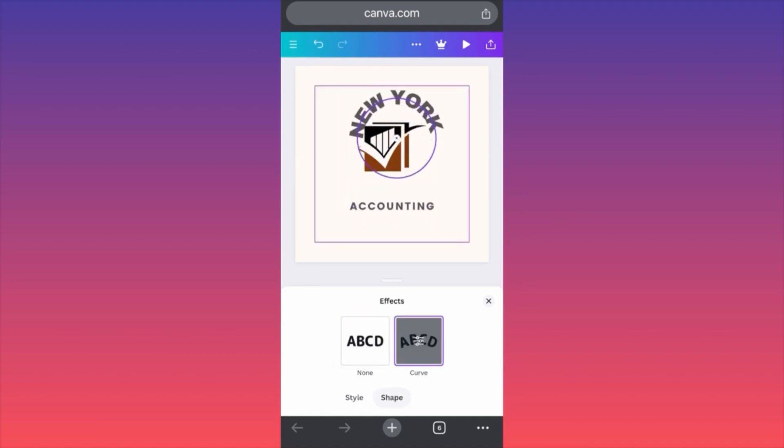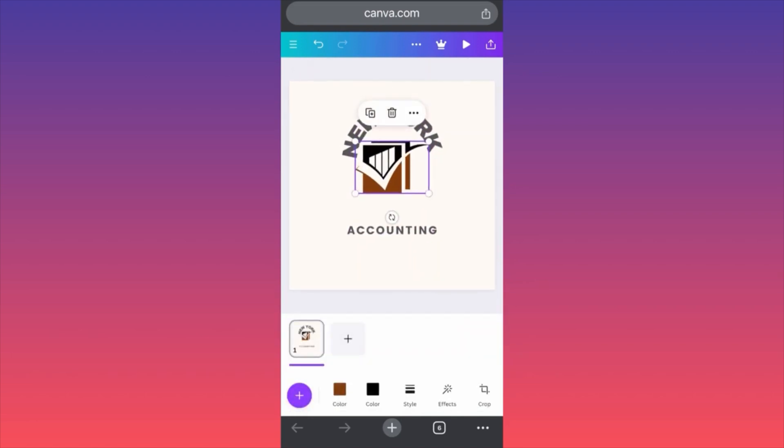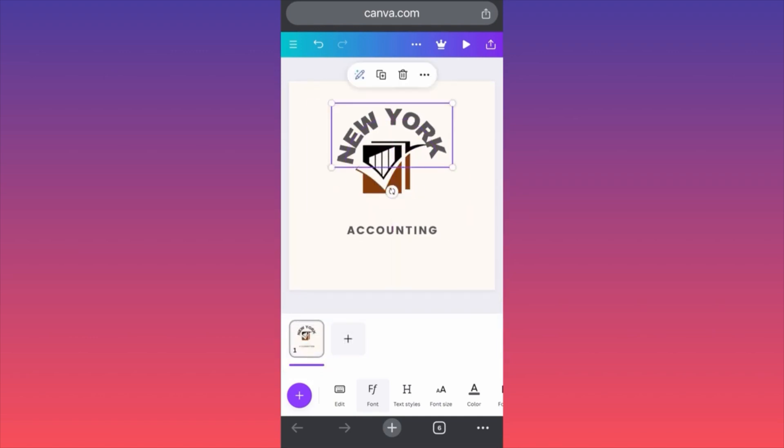As you can see, when you create a curve, we can essentially move the text on the side. Don't forget that we can make it larger, we can make it smaller, and then we can move it around the actual piece of content. This is how simple it is to curve a text on Canva. For more tips and tricks like this, subscribe and come back for more.